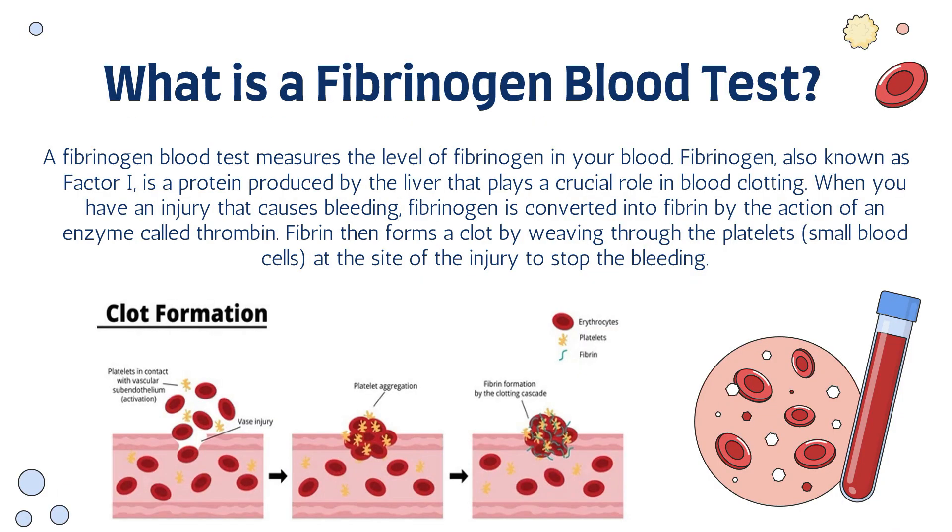So what is a fibrinogen blood test? A fibrinogen blood test measures the level of fibrinogen in your blood. Fibrinogen, also known as factor 1, is a protein produced by the liver that plays a crucial role in blood clotting.